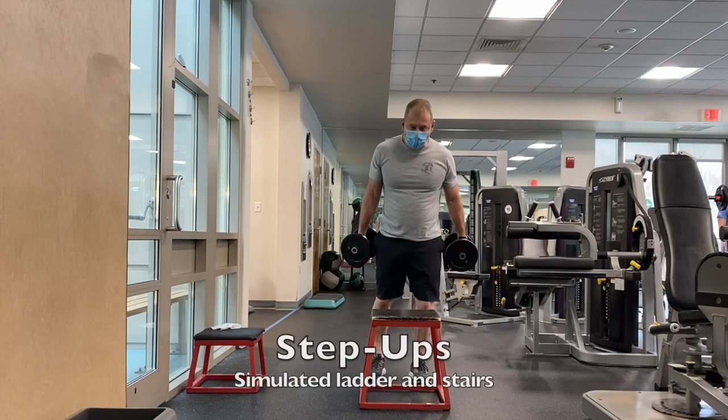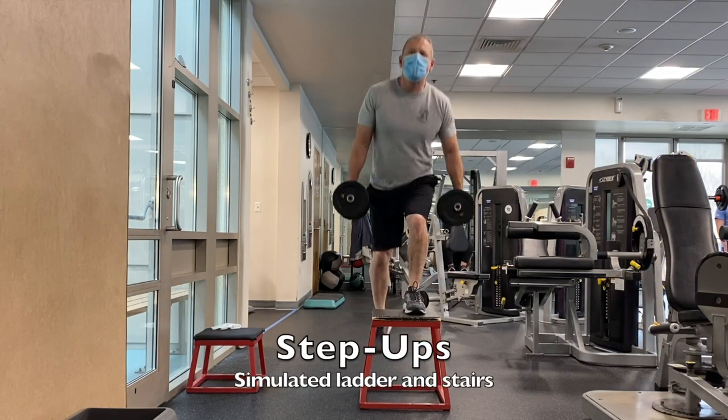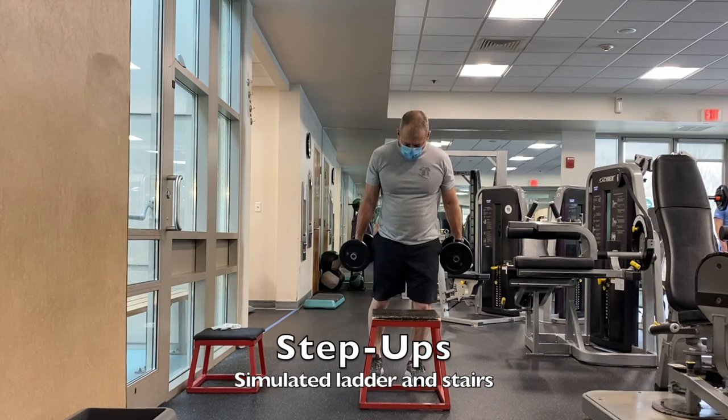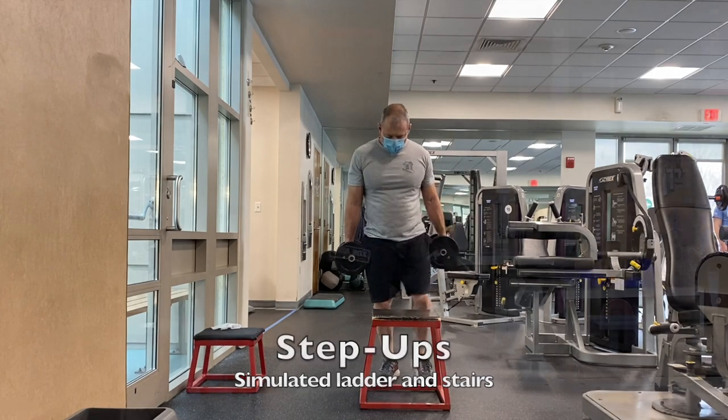Then there are step ups, which I typically do on a stool. It simulates climbing a ladder or stairs. If you hold some dumbbells in your hands you're going to add tremendous difficulty, which simulates carrying tools up the stairs.